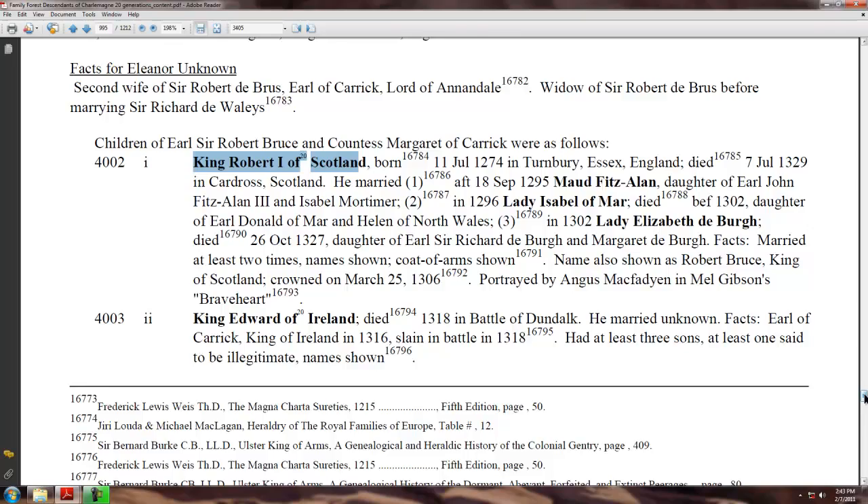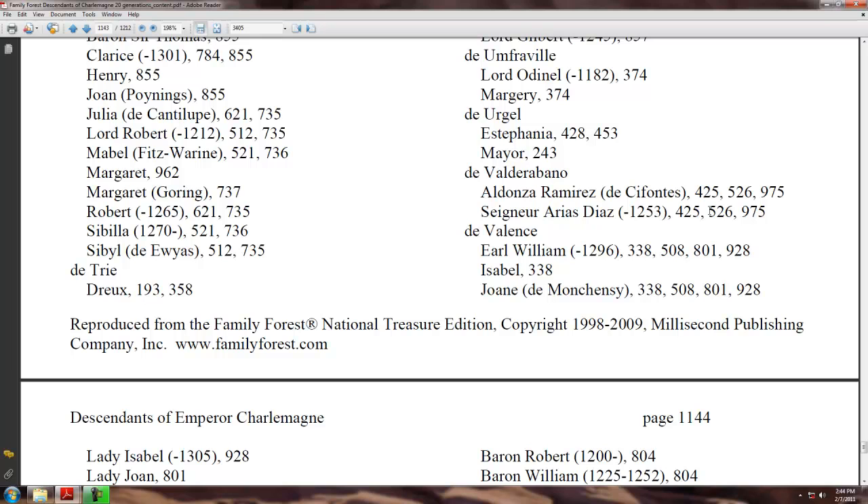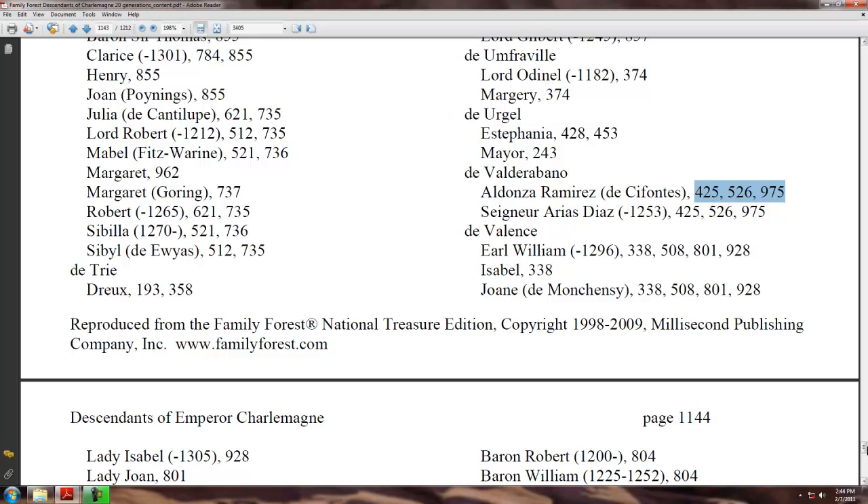There's a highly detailed index at the end where you can go through and see every page that each person in the book appears. For instance, this person appears on four different pages here. Thanks for watching.